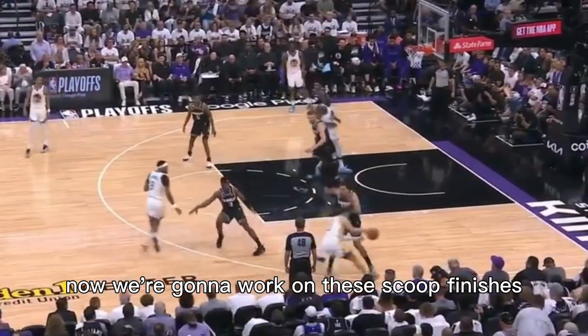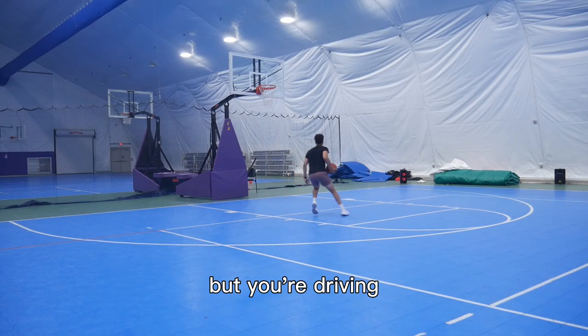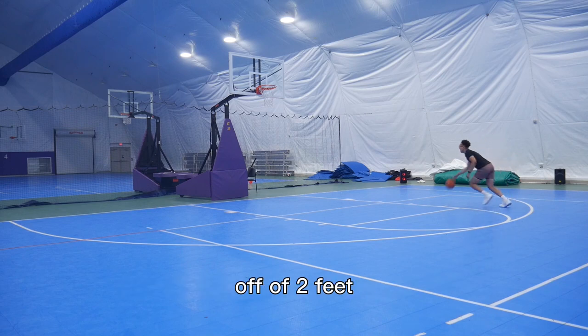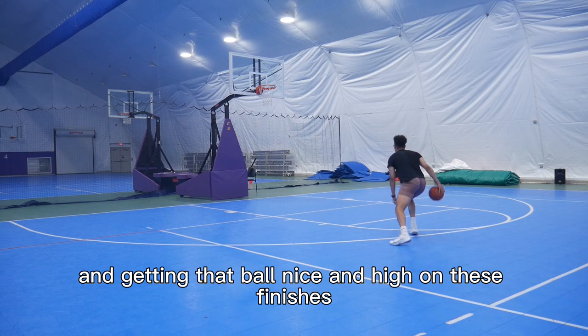Now we're going to work on scoop finishes with the scoop finish freestyle. You can start wherever you want, but you're driving and working on different scoop finishes — going off one foot, off two feet — really getting comfortable, being precise, and getting that ball nice and high on these finishes.